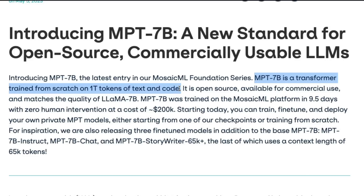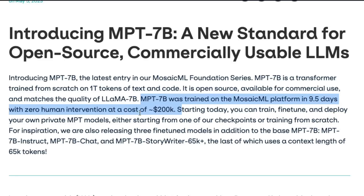LLaMA, the model Facebook released but didn't release publicly and got leaked, is also trained on one trillion tokens. Thanks to Mosaic ML, we now have an open source model available for commercial use that matches the quality of LLaMA-7B. MPT-7B was trained on the Mosaic ML platform in just less than 10 days with zero human intervention at the cost of $200,000.